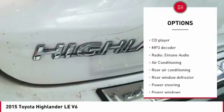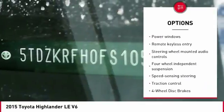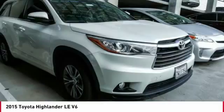Traction control, dual airbags, air conditioning, power steering, alloy wheels, four-wheel disc brakes, CD player, rear window defroster, power windows, electronic stability control.